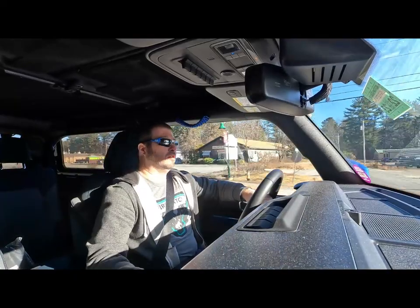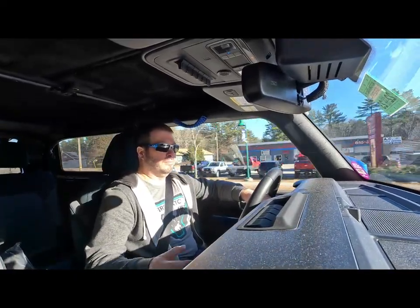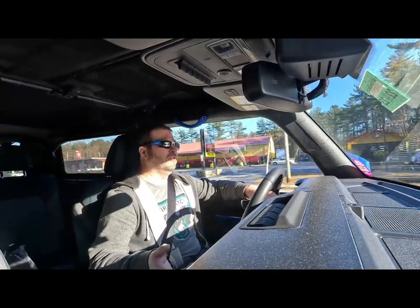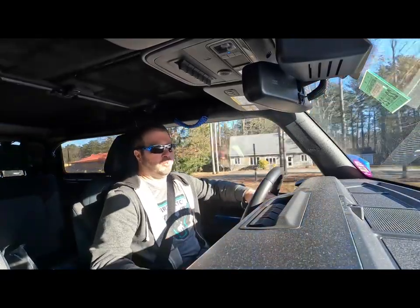For those of you jumping on a video for the first time with non-Cobra-related content — I mainly focus on my 2004 Cobra on this channel.